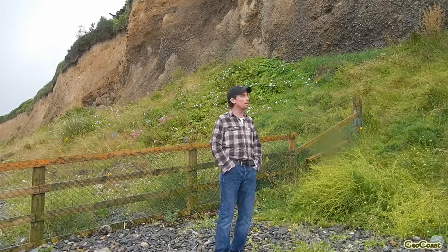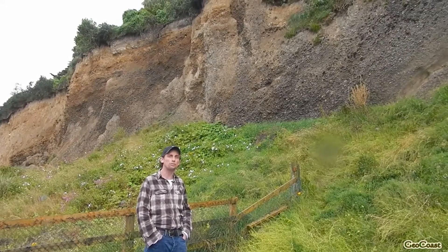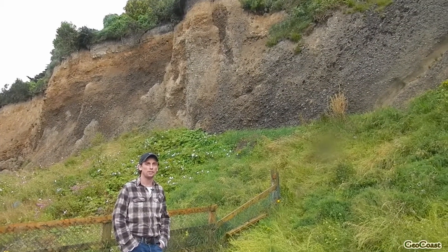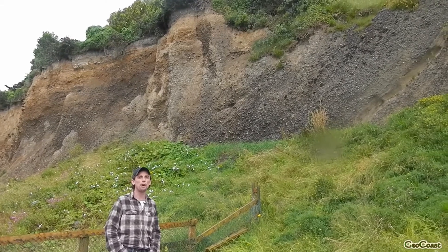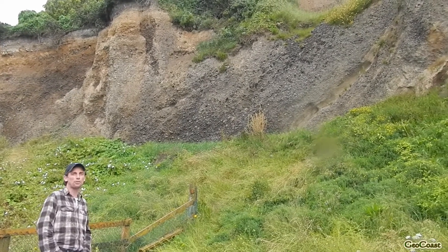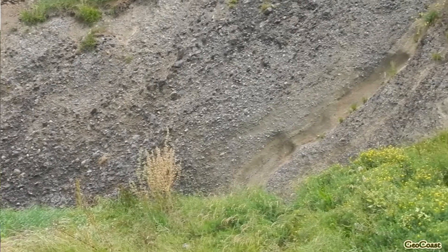The sediments directly behind us show beds of coarse gravel and much finer sandy material. These are well-sorted beds, and they almost certainly would have been deposited by running water, possibly rivers, associated with reworking some glacial deposits.